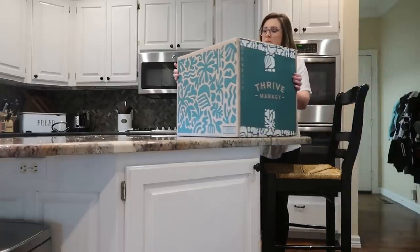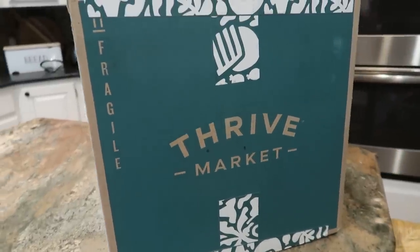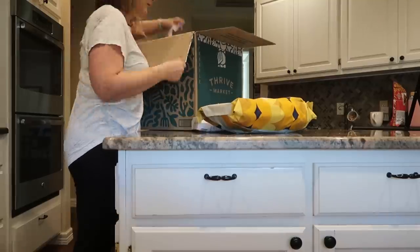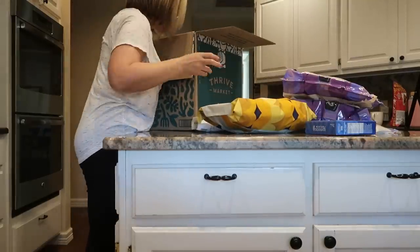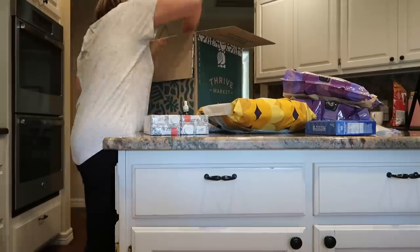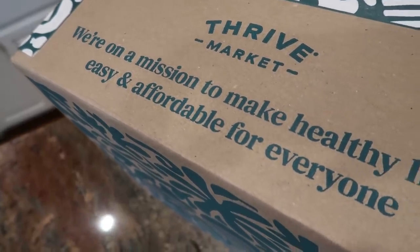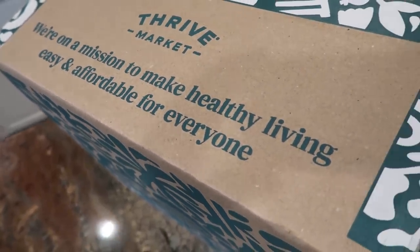I get asked all the time about gluten-free, dairy-free, keto, or low-carb friendly meal plans. You know better than I do what your family needs, but one thing I can recommend — especially if you have special dietary needs — is to check out Thrive Market. They're an online grocery retailer on a mission to make healthy living easy and affordable for everybody, offering thousands of natural and organic products that you can shop for on your phone or computer and have delivered right to your doorstep.